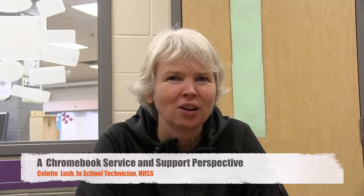Hi, I'm Colette Lush. I work with the Waterloo Region District School Board and I am the in-school tech at Huron Heights.